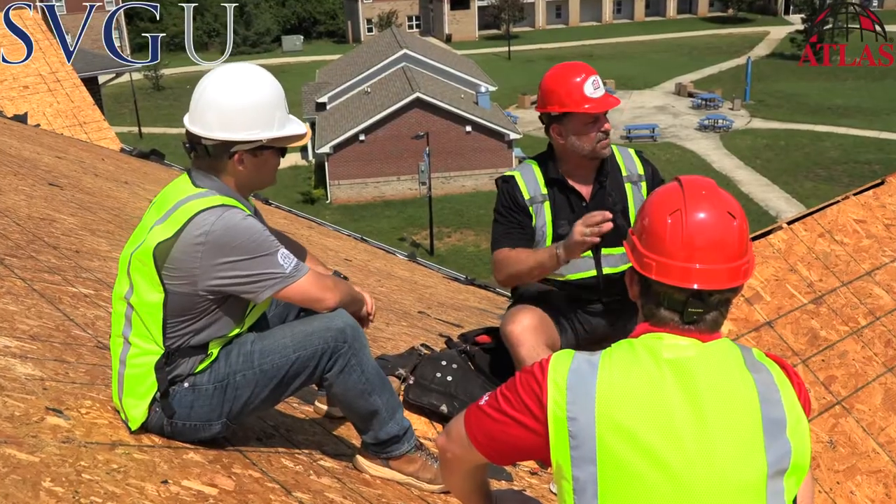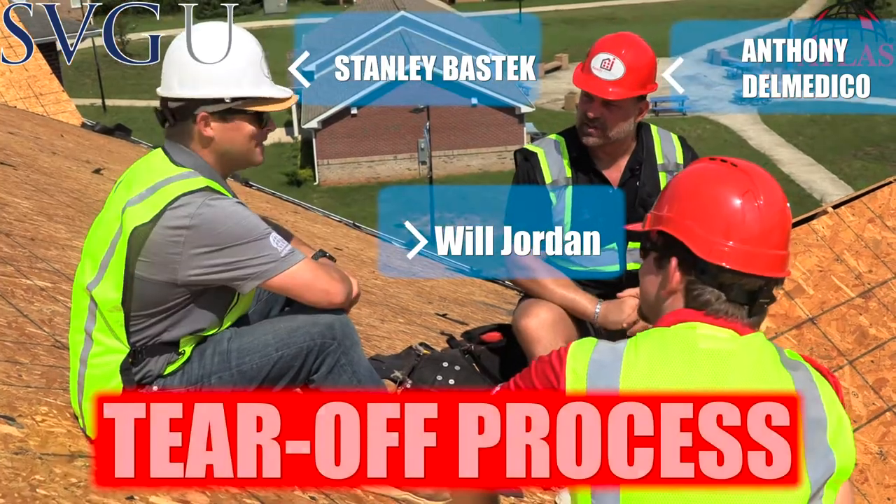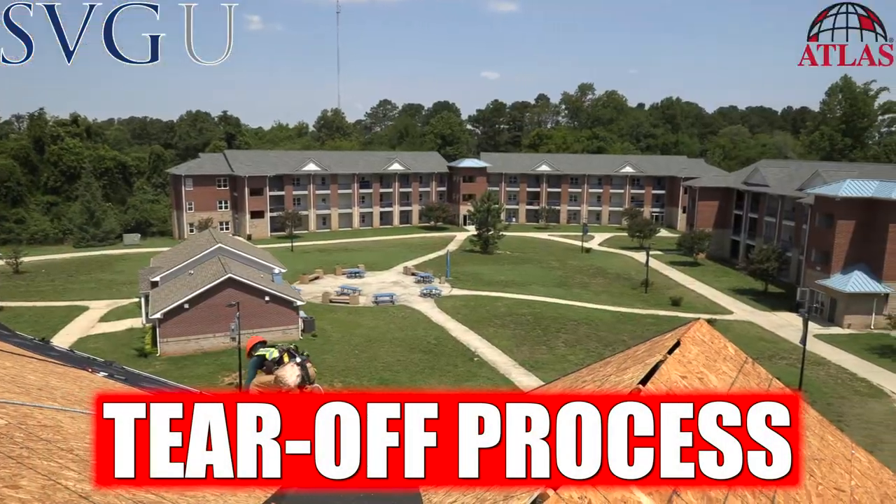Welcome back guys. We're on top of St. Augustine University here with Ready Roofing and Atlas. We're at the tear-off stage. These guys already got a few buildings complete.